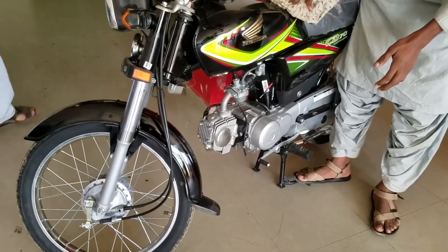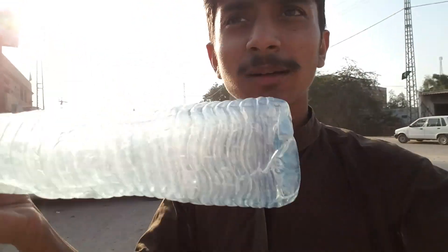Now I am going to get petrol and we will get going. Right now I am going to get petrol which I need for my new bike. This is the area and in front of me there is a petrol pump.